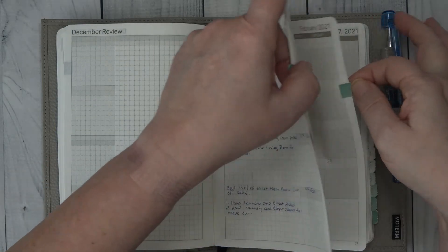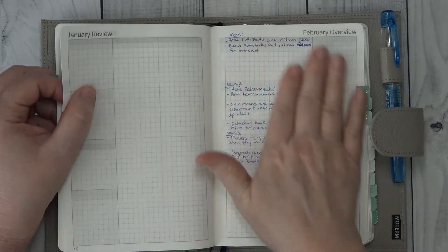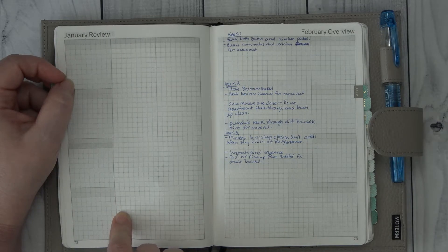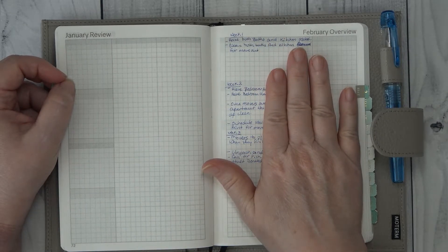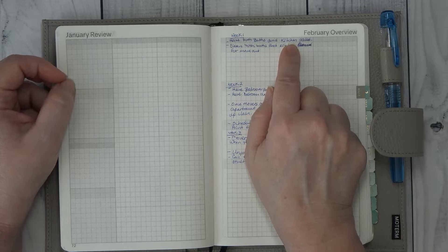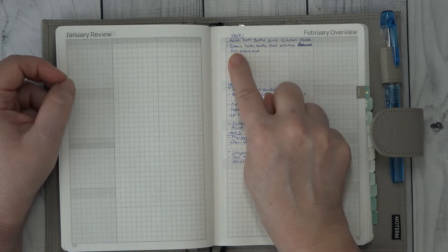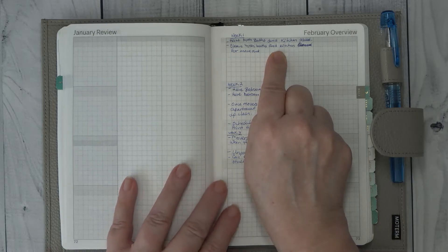In February, when I get to February, I will do a January review and in that review I'm going to list everything that I did not get done so I know what was left over from January. When we get to February, the first week I want to have both baths and the kitchen packed. I can make sandwiches or whatever I need to do for a couple of weeks. I want everything packed in my kitchen, and then I can clean both bathrooms and the kitchen and make sure they're ready to move.